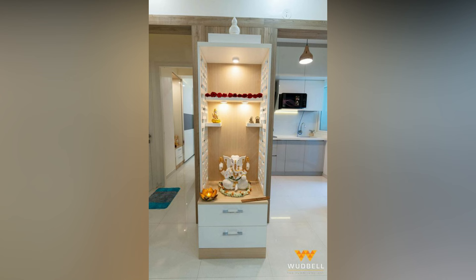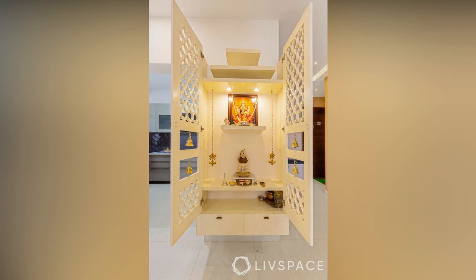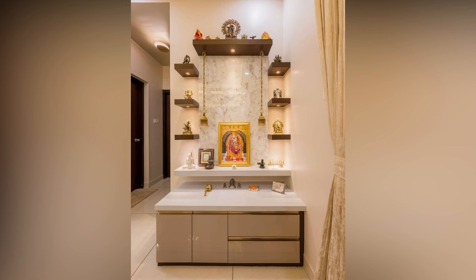The jali design brings in a temple-like ambience, just like the CNC carved back panel. As the colors of serenity and purity, an all-white mandir design for small spaces not just sets the mood but also suits small flats. Embellish the look with intricate carvings for a space-saving design that will definitely draw attention.